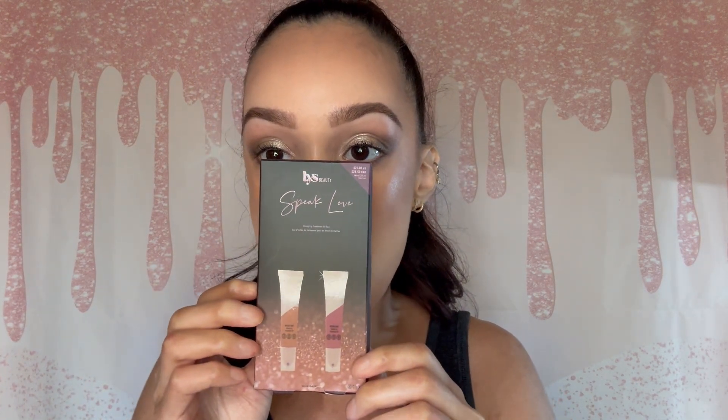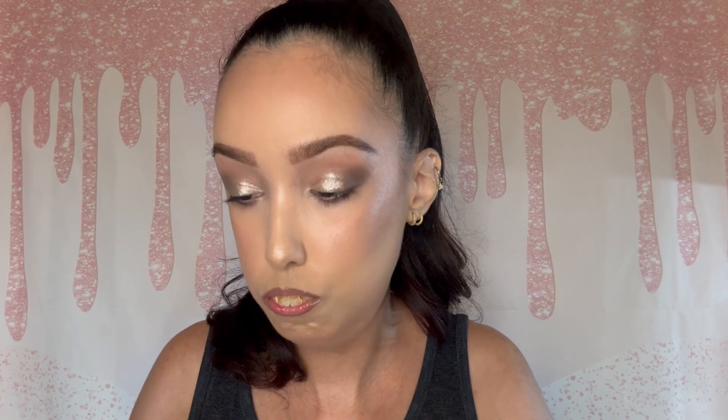Then we got this from LYS — this is a dual lip gloss. I don't think I have any lip products from LYS. So the first shade is called 'Speak Love,' this is very dark. You gotta squeeze it, and the pigment is — okay, this seems very pigmented and super glossy. I'm actually not mad at that, this is a pretty color to wear during these cold months.